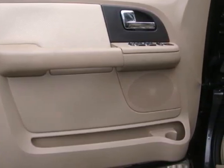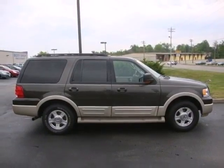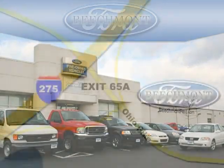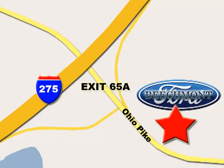Don't miss out on your chance to own this Expedition today when you take it for a test drive. Beachmont Ford — we're a friend in the community. Stop in today; we're easy to find off I-275 and exit 65A, Beachmont Avenue.